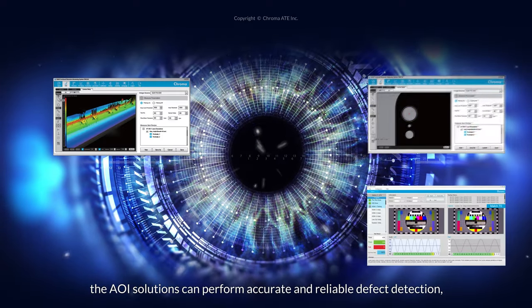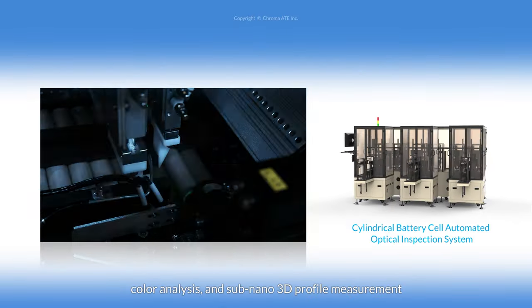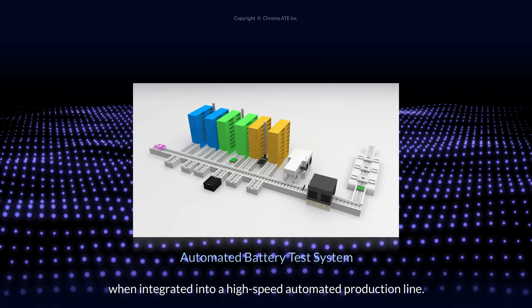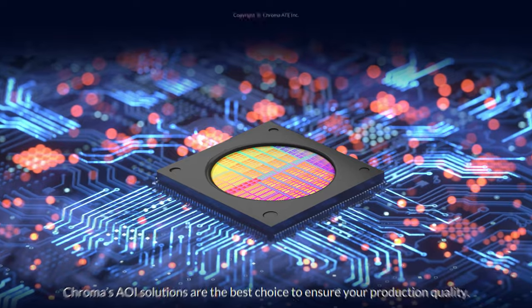the AOI solutions can perform accurate and reliable defect detection, color analysis, and sub-nano 3D profile measurement when integrated into a high-speed automated production line. Chroma's AOI solutions are the best choice to ensure your production quality.